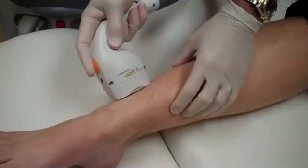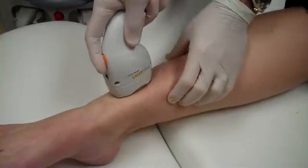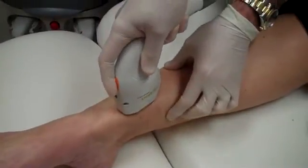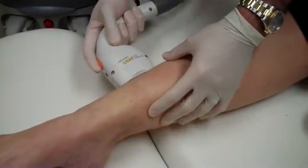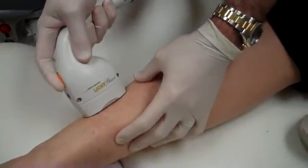You ready? Everybody's got their goggles on. You can see that this is, if you do the math, about 9.6 times the square area. Is that okay pain-wise?